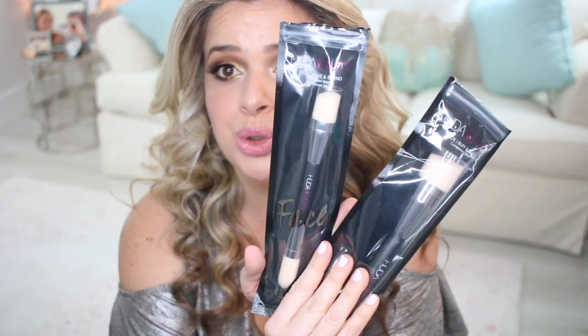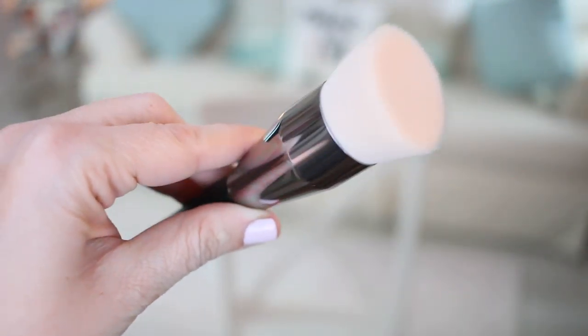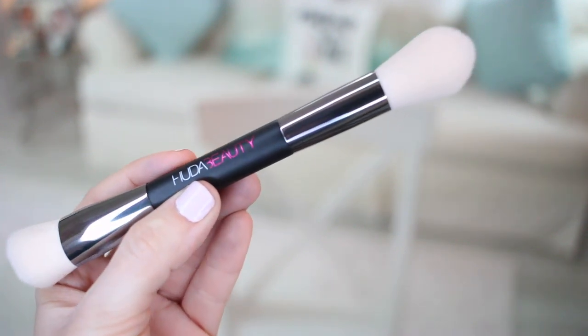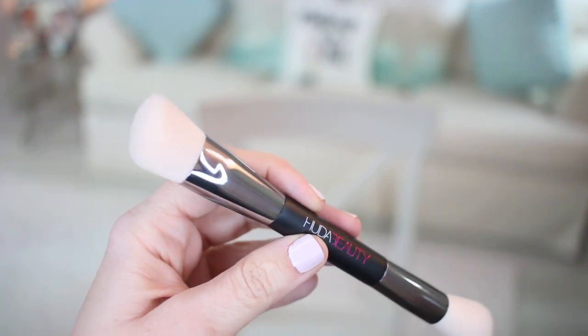Since we're on the topic of Huda Beauty brushes, I got two new ones. I got the Face Buff and Blend and the Face Bake and Blend. I'm really liking her brushes. The Face Bake and Blend is a dual-ended brush — it has one end that is a little more tapered and another end that is more angled, which will probably be really nice for contouring. These feel so good and soft. Very excited to test these brushes out.